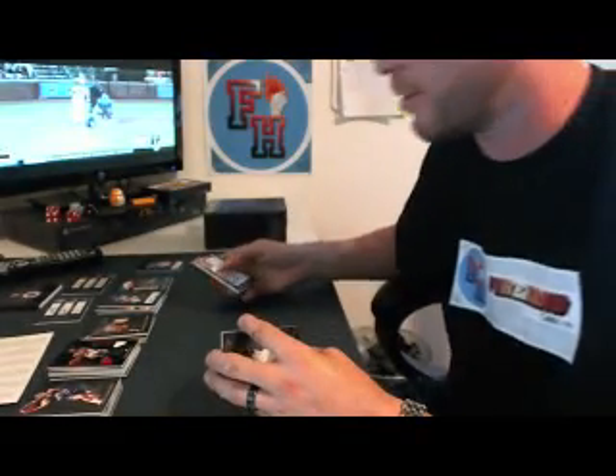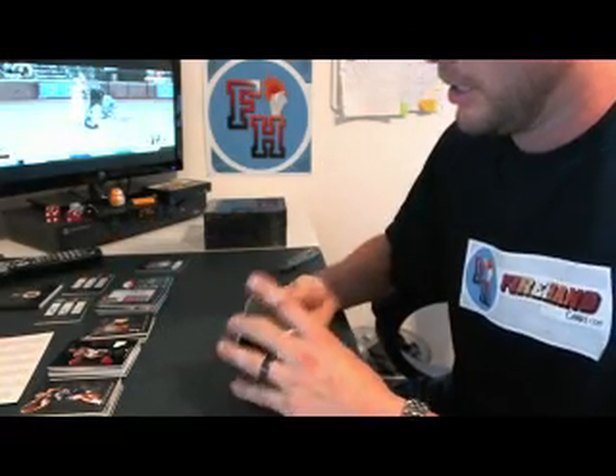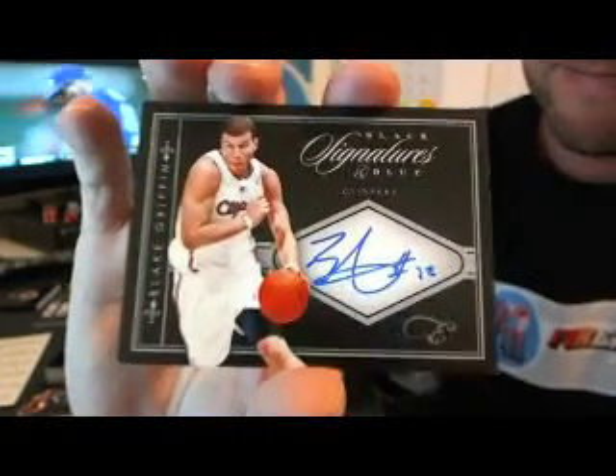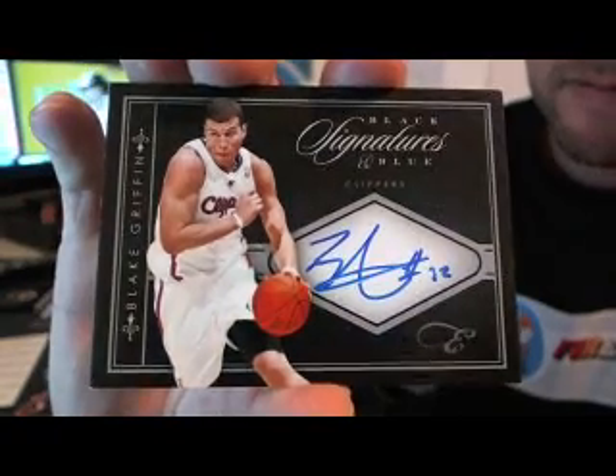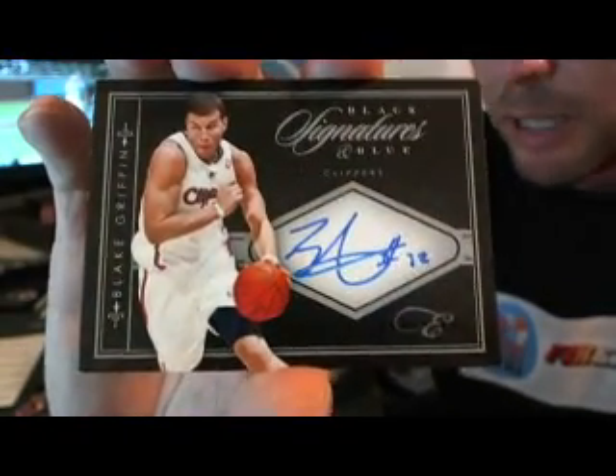Jazz down by 12 late in the third quarter. The main hit — kind of a shitty player, I apologize, wish it was a little better. But it is an on-card: 11 out of 25, Blake Griffin, Pacific Champions — holy moly. Second year, they'd call this a rookie still I think because it's 10-11. Lob City. Blake Griffin, 11 out of 25 for the Clippers.